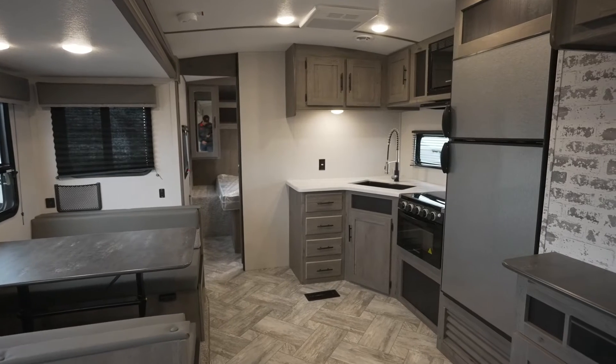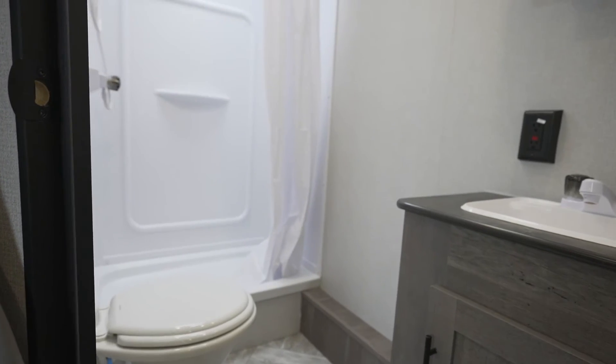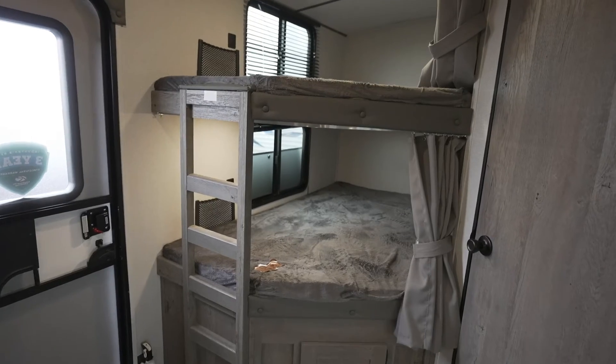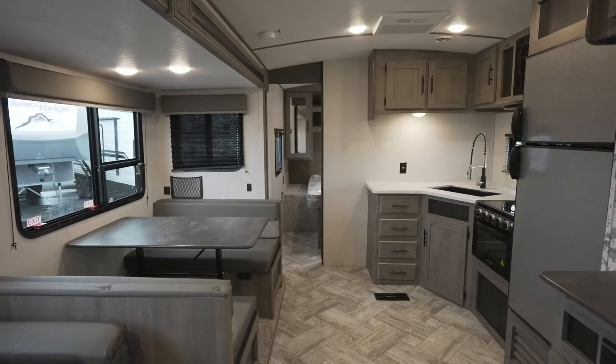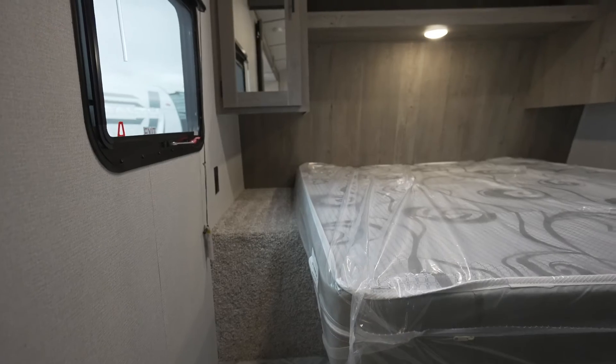This trailer features one slide out, a sofa, rear corner bath, two double-sized bunks for the kiddos, and a perfect kitchen to cook all your favorite meals, with plenty of storage and a large pantry in the front of the trailer.